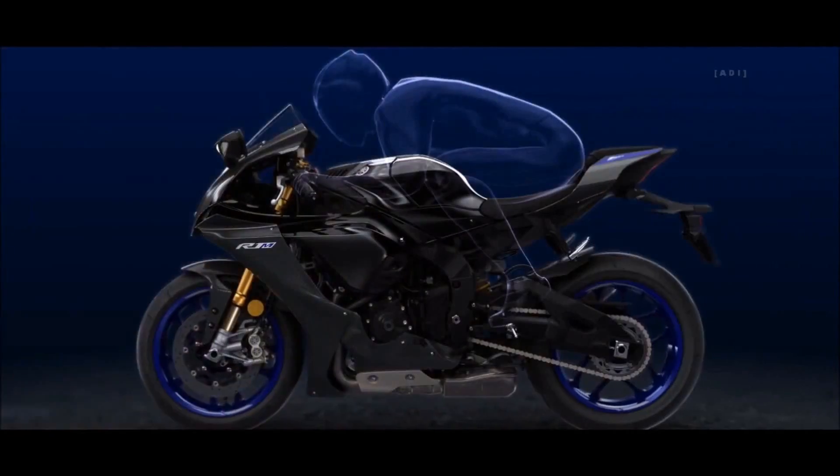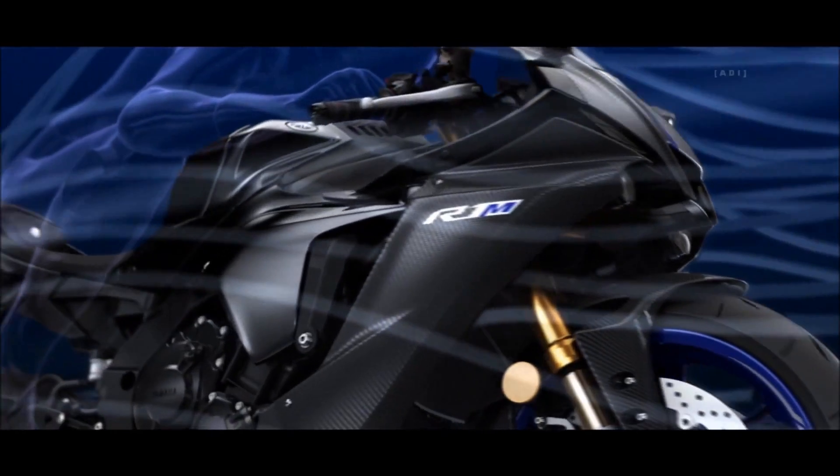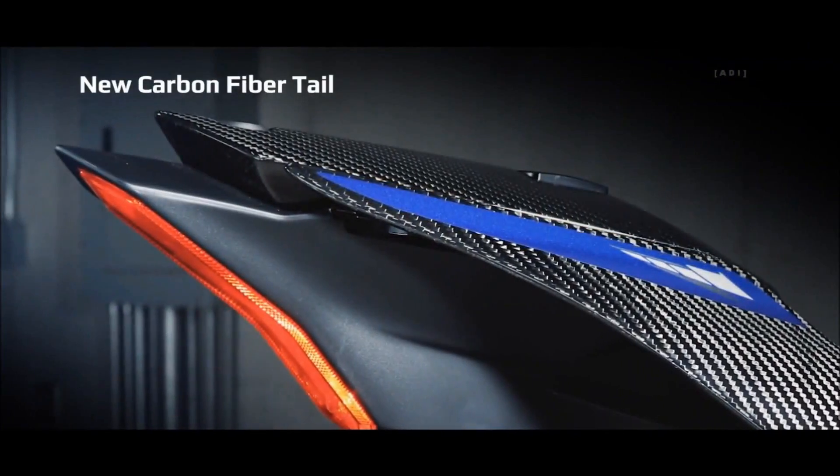Next-generation R-series design increases aerodynamic efficiency while reducing pressure and wind noise. Along with the beautiful carbon fiber fairing, the new R1M receives a new carbon tail section.